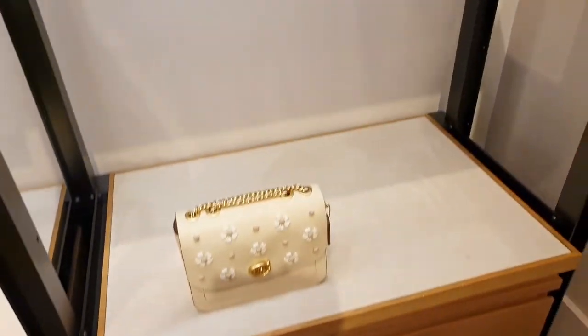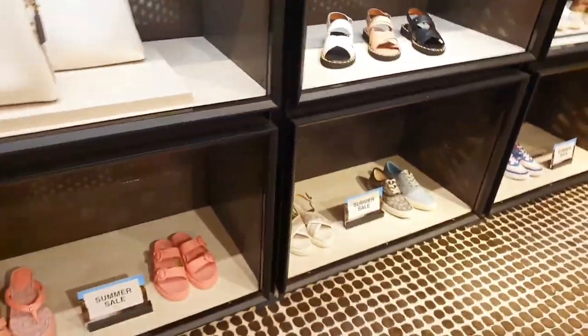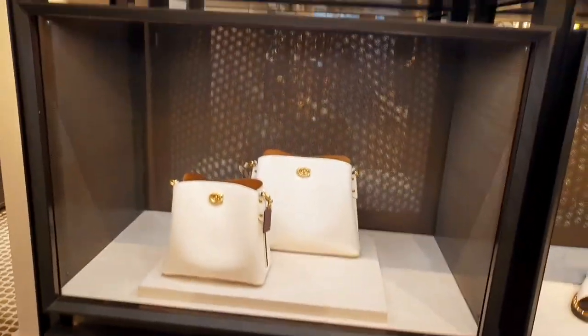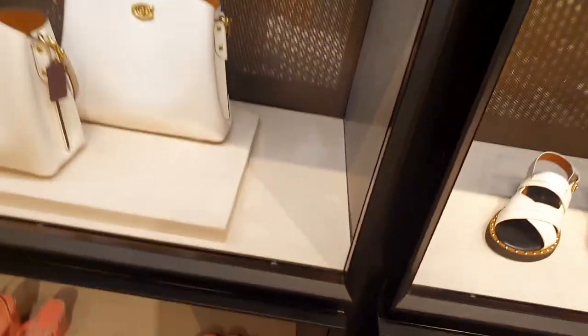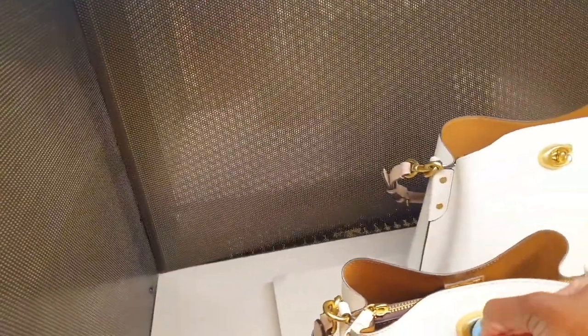Here's the Madison again in a different color with floral details, and then you have some shoes — the Willow. The Willow comes in two sizes, and this chalk color is really nice.